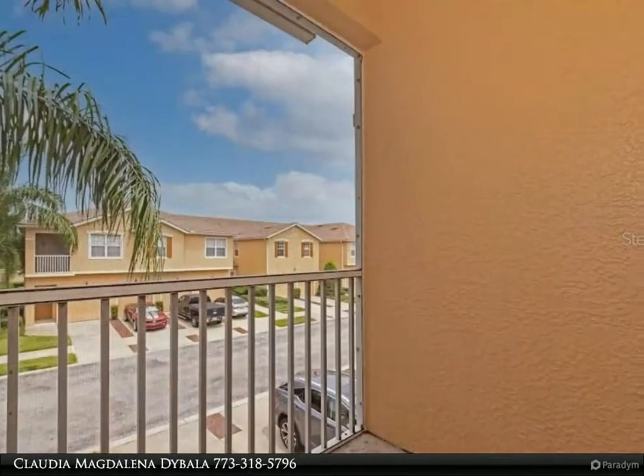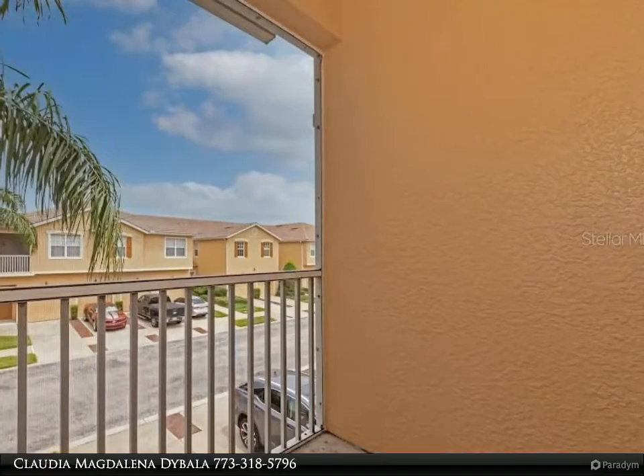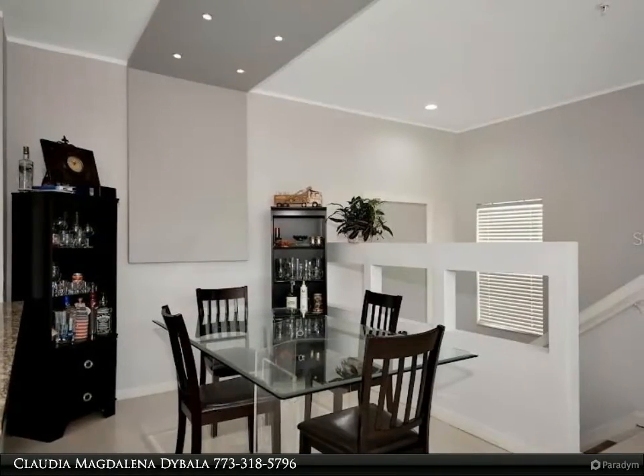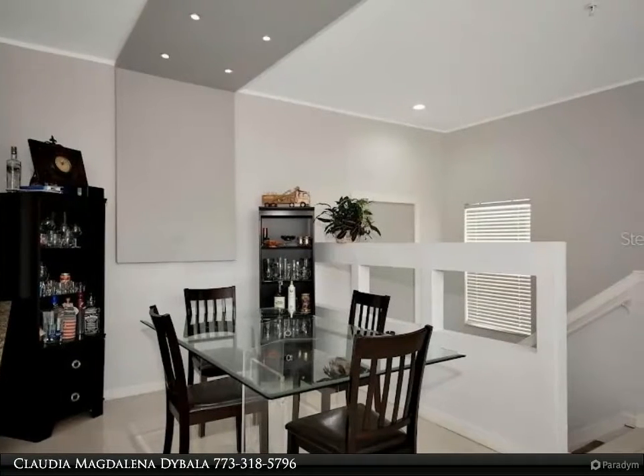You will enter this condo and find elegant flooring installed recently, a cozy balcony, an open living area, and an open kitchen with plenty of cabinets and counter space. New windows and a new AC system were installed in 2019.